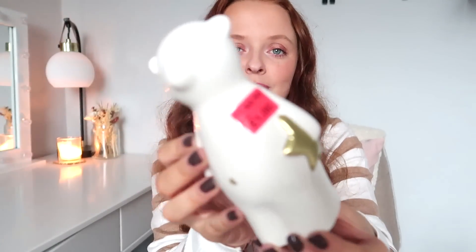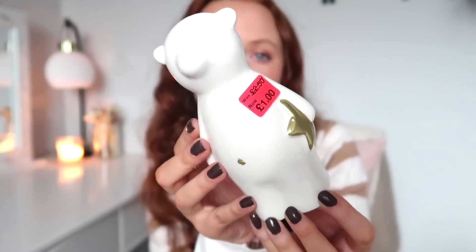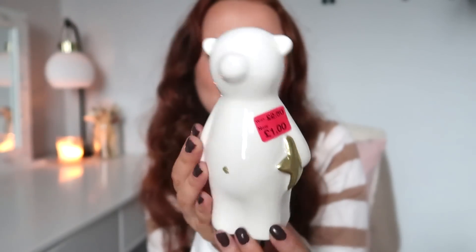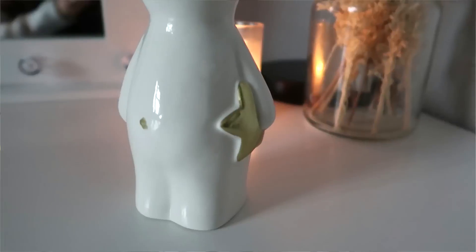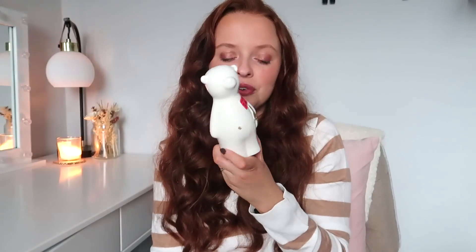The final item — I couldn't resist this cute little polar bear from the Christmas sale section. He was originally £2.50 but I got him for £1. All our Christmas stuff is up in the attic now, but he's just so sweet I kind of don't want to put him away. I feel like he could stay out in one of my daughter's rooms until next year. For £1 I couldn't leave him in the shop.